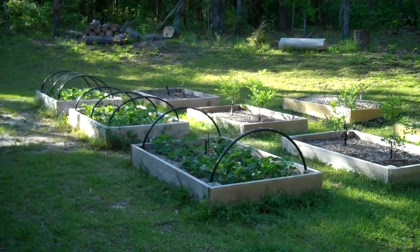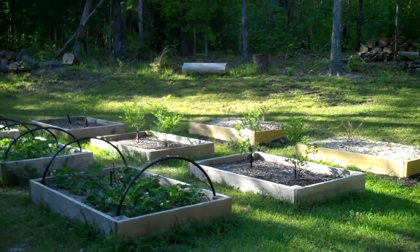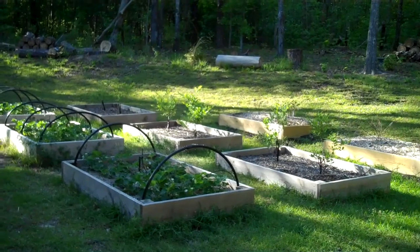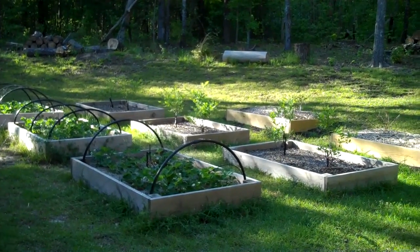They're covered with netting to keep the birds and squirrels out. The next row is two blueberry plants per box — six total of six different kinds — and this is their second year, so we're actually hoping to get blueberries this year.